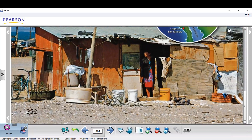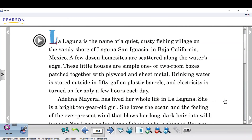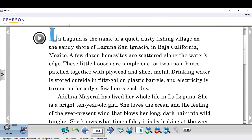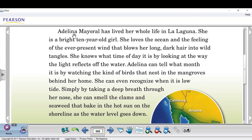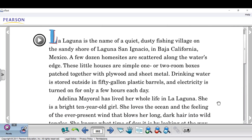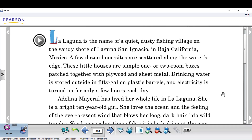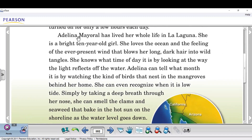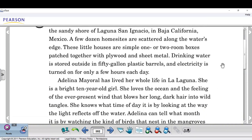So it's page 352. I would like you to read this page. Some students can read from 'La Laguna' until 'a few hours each day.' Others can choose from 'Adelina until the water level goes down.' Other students can read the whole page — it's up to you to choose, but I would encourage you to read all of it. You can choose the first paragraph, the second paragraph, or the whole page, which I encourage.